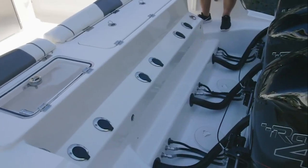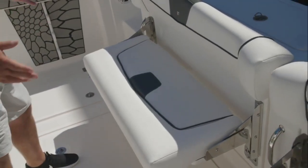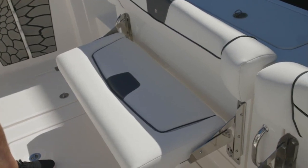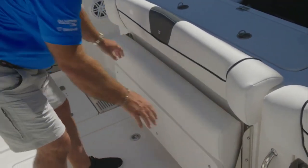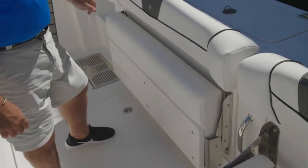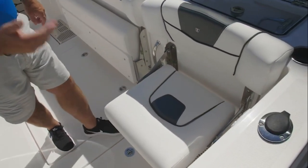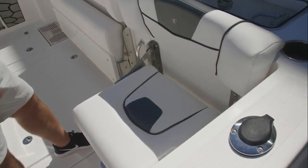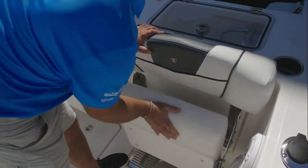You have rod holders all the way across the back. When you have passengers on board you've got full seating across the back end. The nice thing about these seats is they fold up completely out of the way down flat when you're fishing. There's also a single seat that's great when you're out fishing so you've got a spot to sit down, and it folds away very quickly when you need it to.